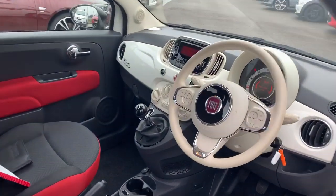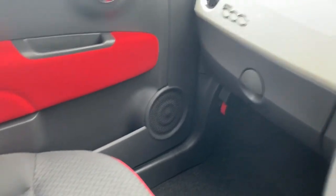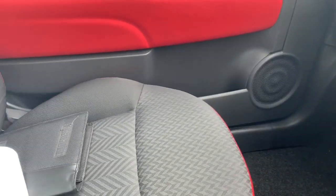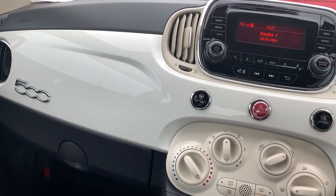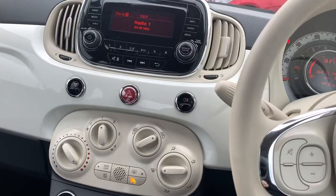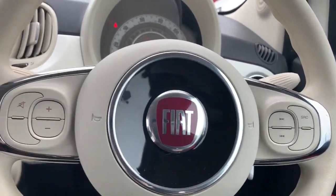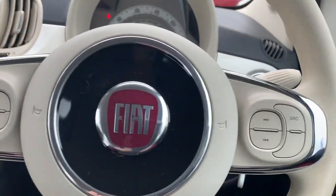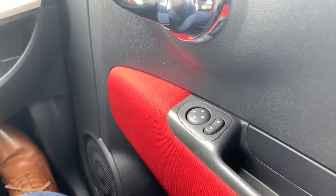As we head down the driver's side and over to the inside, we're going to start with the interior. We've got a contrast interior in here — black and red for your seats, red bits on the inside of the door. We've got the same exterior color on the center console, as well as cream bits like the steering wheel, which has controls for your media system.